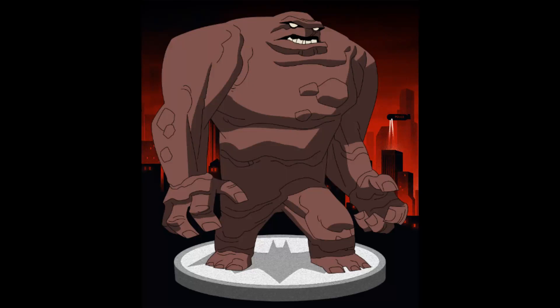Today I'm going to be talking about how Clayface will be in Batman 2. I'm very excited about this, because Clayface is my favorite villain. I'm so excited to see how they will depict him in the movie.